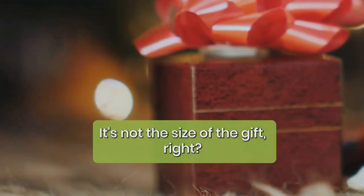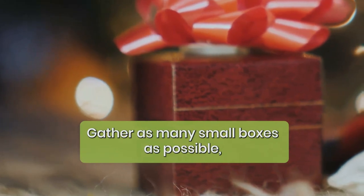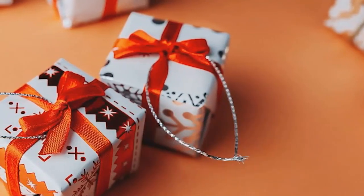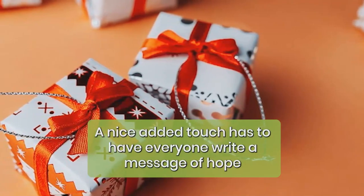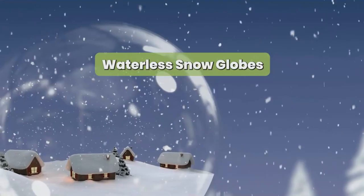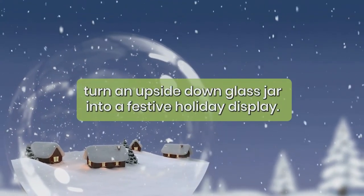Many Christmas presents: it's not the size of the gift, right? Gather as many small boxes as possible, like toothpaste boxes, kitchen and food boxes, or other consumables. Wrap them in Christmas paper the same as a traditional gift, and add some ribbon and bows. Hang them on a tree or a piece of garland. A nice added touch is to have everyone write a message of hope or a wish and place it in the box before wrapping it.